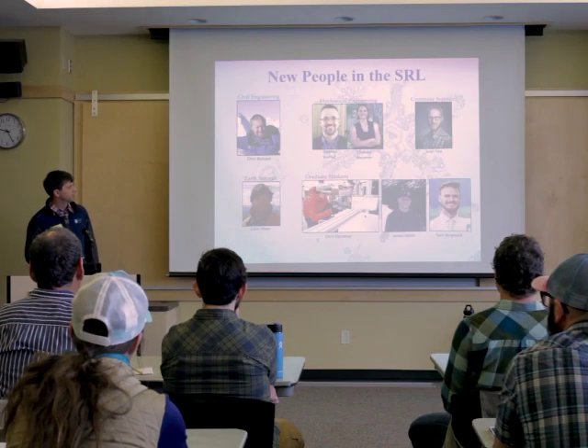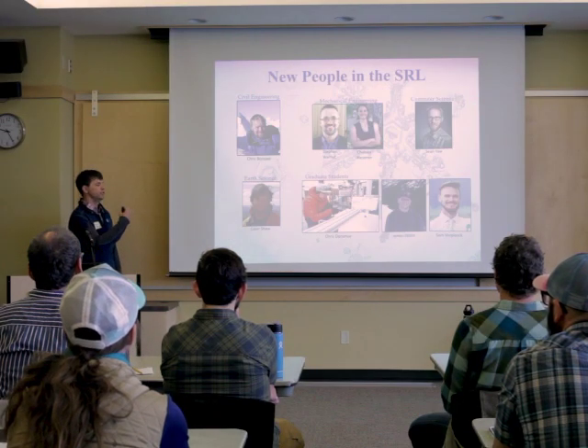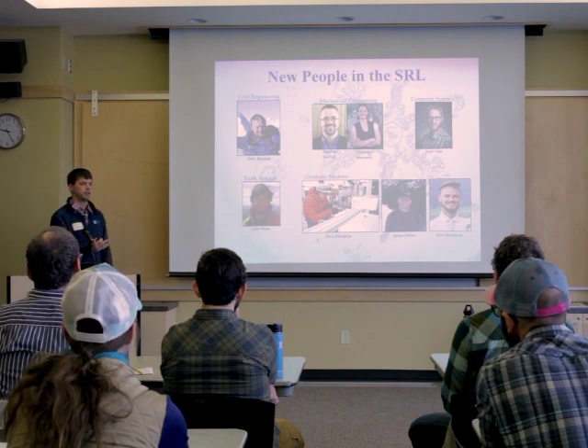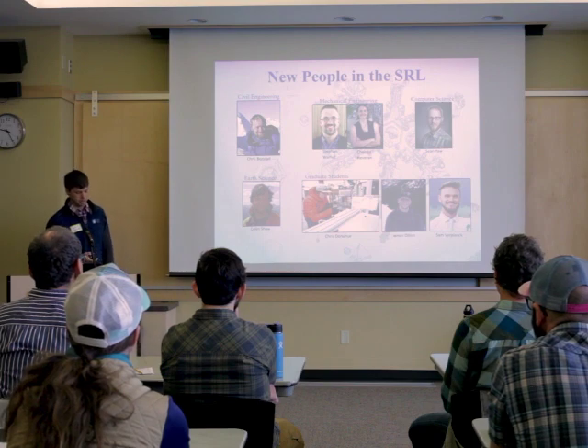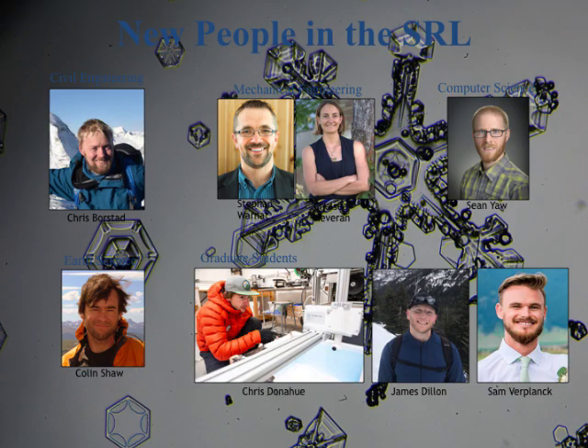Before I get into that, I'd like to introduce some of the new faces we have — an influx of new and fresh blood. Chris Borstad is our new civil engineering snow mechanics faculty and a great addition to our team. We've also got a couple of new faces in mechanical engineering — not doing avalanche research per se, but their research overlaps with us in the lab, so we're able to utilize their expertise in developing new instrumentation or doing new testing.